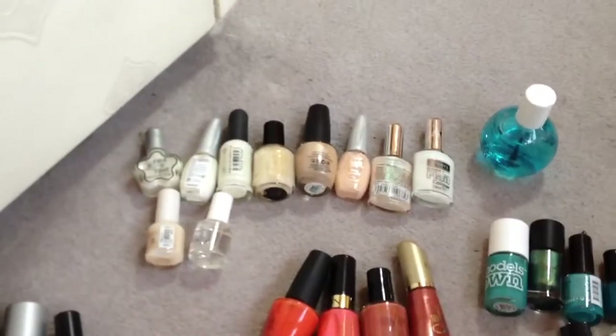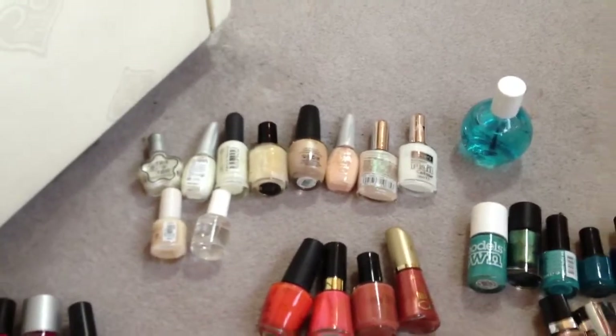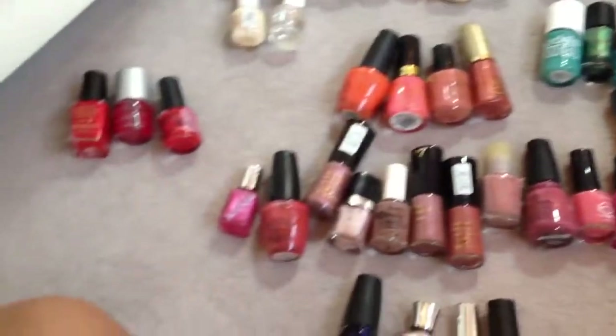Hi guys, I'm going to do my nail varnish collection because it was a requested video. My nail varnishes are all displayed on the floor in sections, and there's a reason I've kind of sectioned everything off.